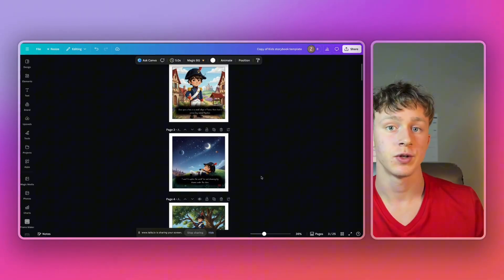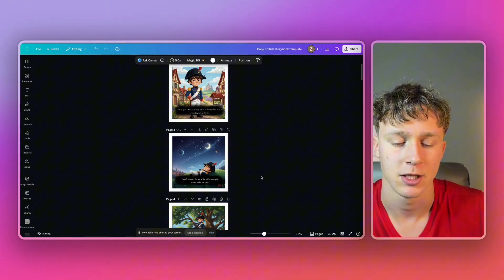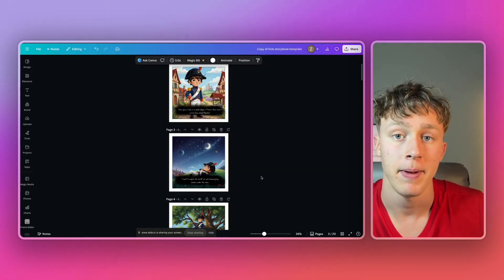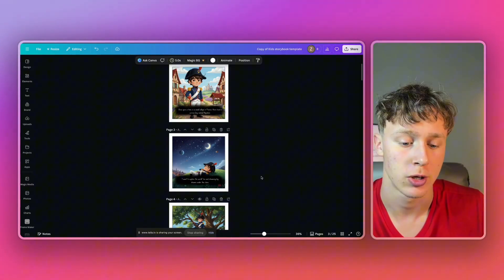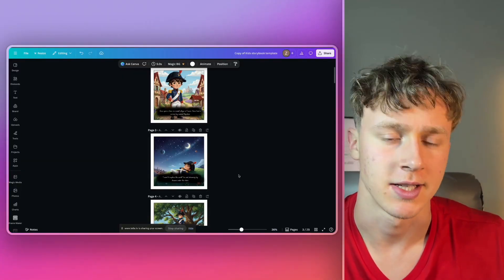If you guys want access to these free templates, I'll leave the link in the description below where you can format these kids' books super easily. Also, Lippal.ai will be the top link in the description if you want to generate kids' books incredibly quickly — it is the fastest AI kids' book generator for Amazon KDP there is. Now that we've finished with the interior, let's go on to actually creating the cover.